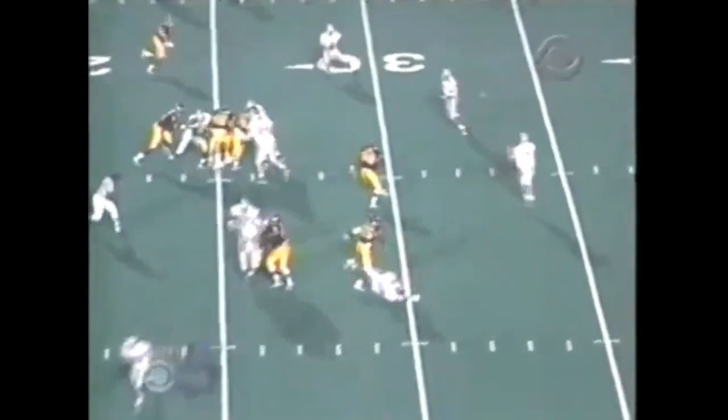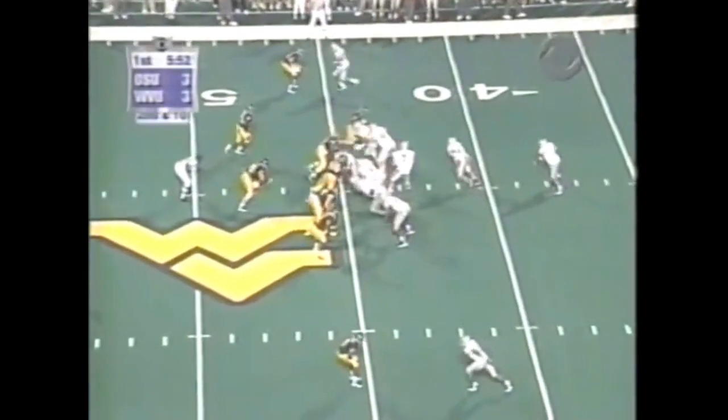Virginia Tech hammered East Carolina. It's been a good day for the Big East. Swing pass, Wiley down the sideline. Reggie Germany, number 80, has been playing wide out in his absence.